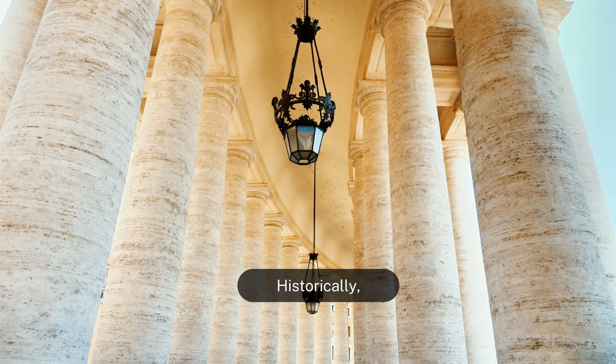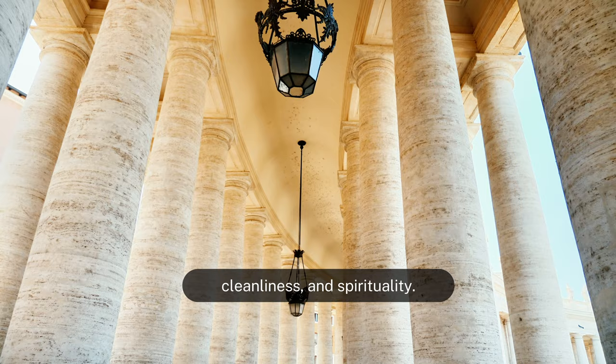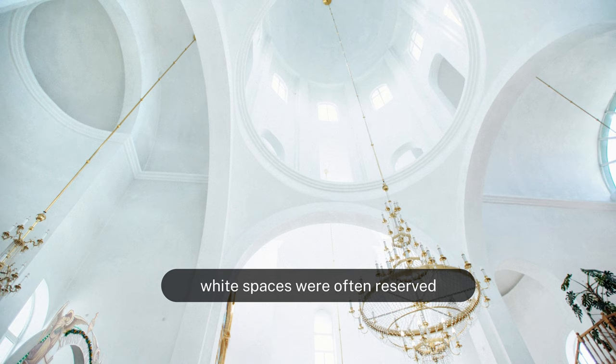Historically, white paint has been associated with purity, cleanliness, and spirituality. In many cultures, white spaces were often reserved for places of worship or contemplation.